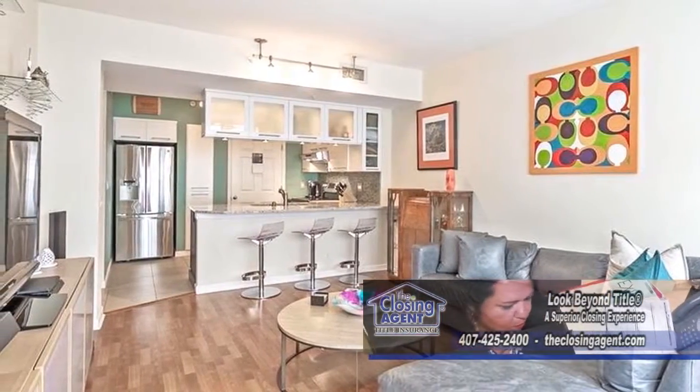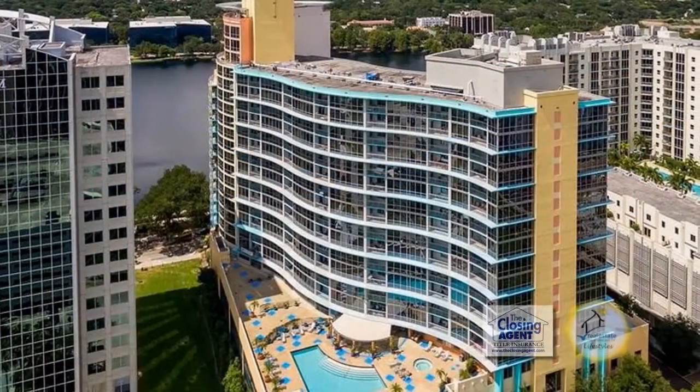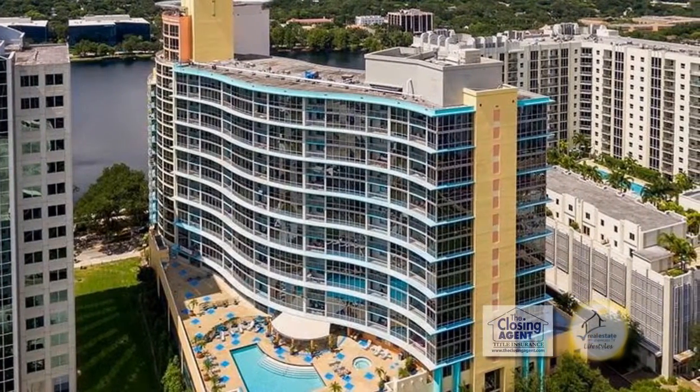The amenities include a resort-style community pool and spa, a fitness center and weight room, and an outdoor kitchen. Enjoy a short walk to Thornton Park restaurants and shops, Lake Eola, the Dr. Phillips Center for the Performing Arts, and the Amway Center.